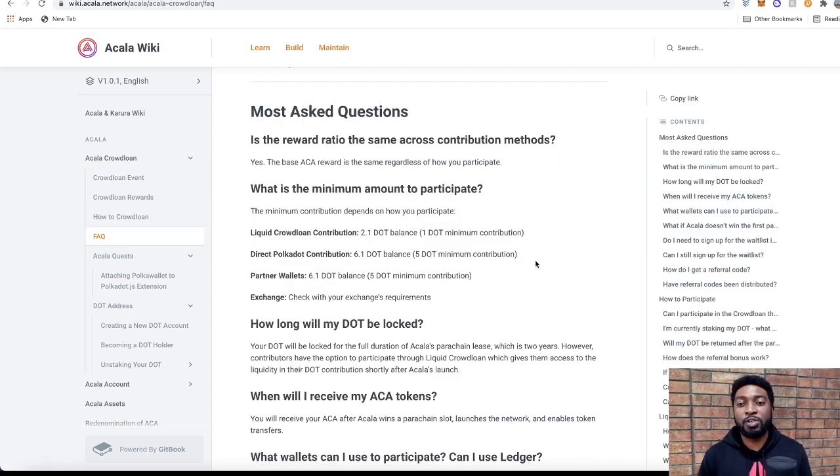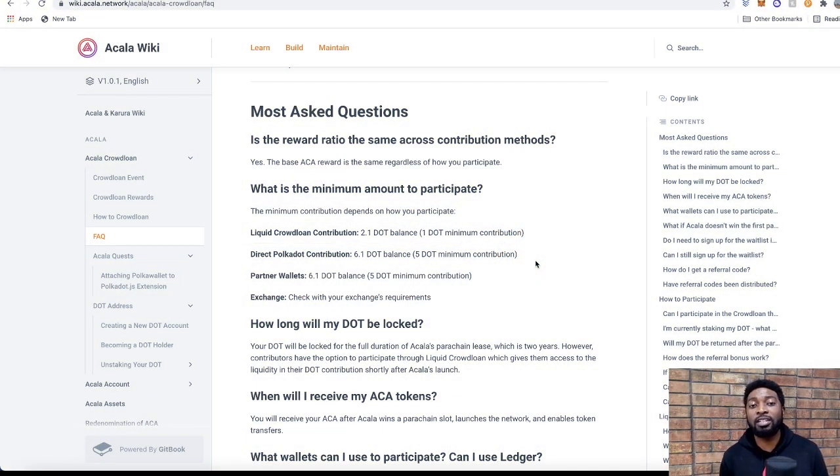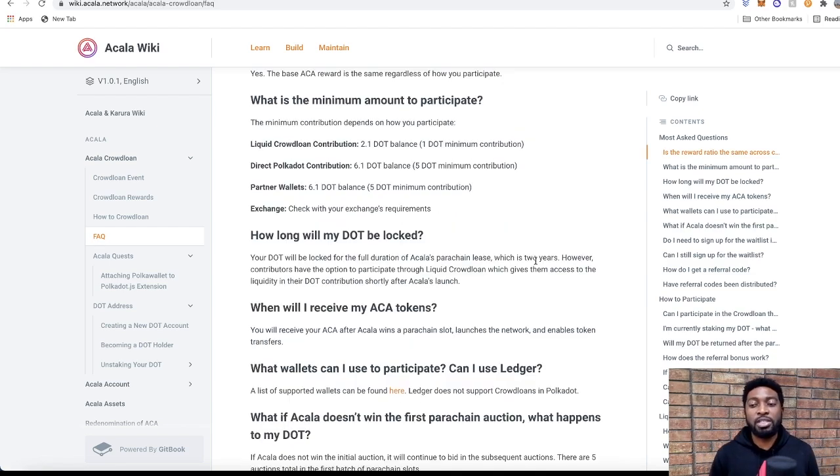ACA rewards will be the same regardless of which method you use to participate. However, the volume of tokens you receive is proportional to your contribution and the overall DOT contributed to the crowd loan — the more DOTs contributed in total, the fewer ACA tokens each participant receives. Minimum contributions: 1 DOT for the liquid crowd loan method, 5 DOT for direct Polkadot contribution, 5 DOT for partner wallets. For exchanges, check their specific websites as they have their own rules.